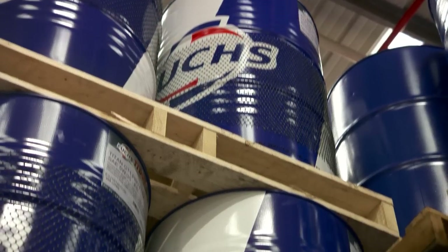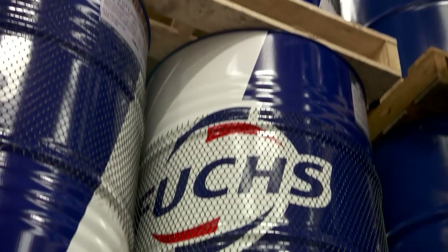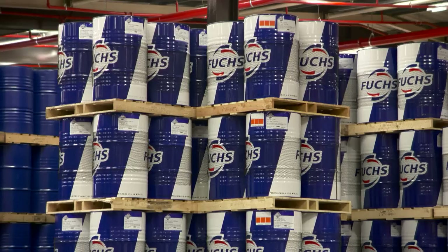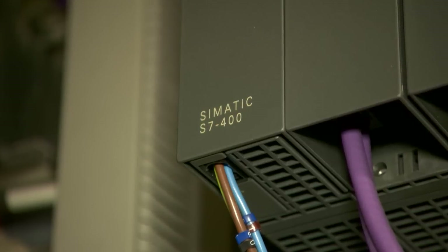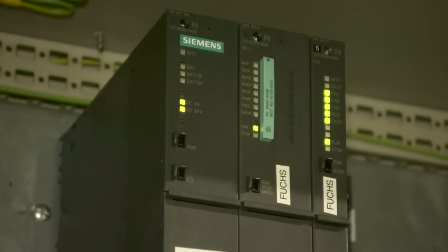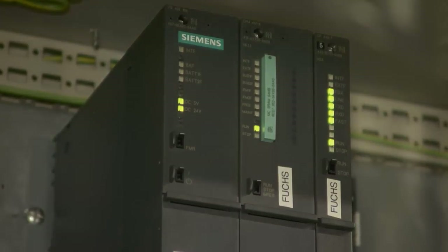Whether that's production planning and being able to plan more effectively what we can produce in a day, and actively predict what we're going to produce in a day — extra demand or very urgent demands can easily be coped with and can be planned in. It is now an integral part of what we do here at Fuchs UK. The Siemens system has improved what we were currently using before, but it also has given us the ability to carry on improving for the future.